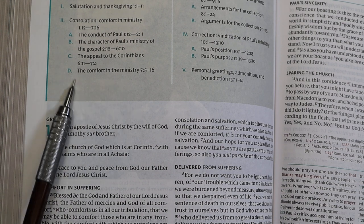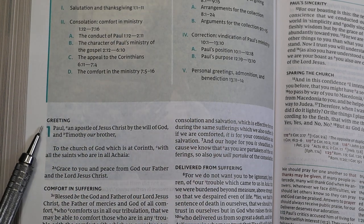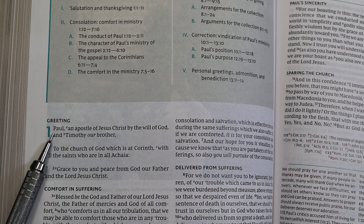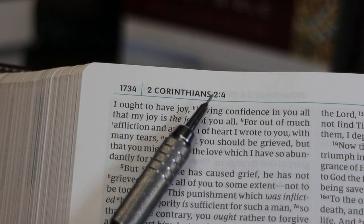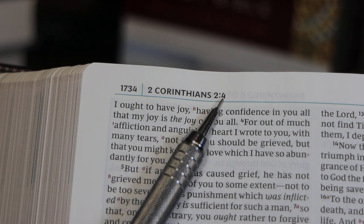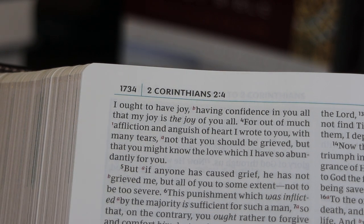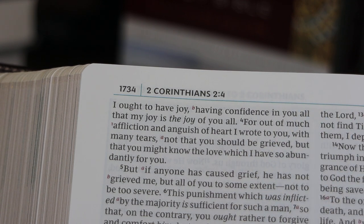Here in 2 Corinthians, you can see the outline followed by the beginning of the book about a quarter to a third of the way down the page. Page numbers are at the outside tops of the pages, making it easy to navigate without having to open the pages very broadly.